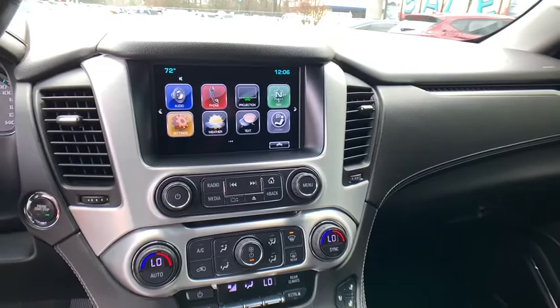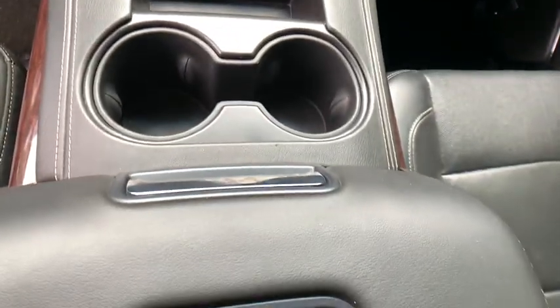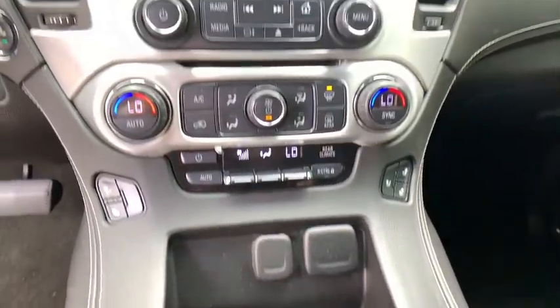Security system, heated front seat, fog lights. This beauty is sure to make you the talk of the neighborhood, so call or drop in for a test drive today.